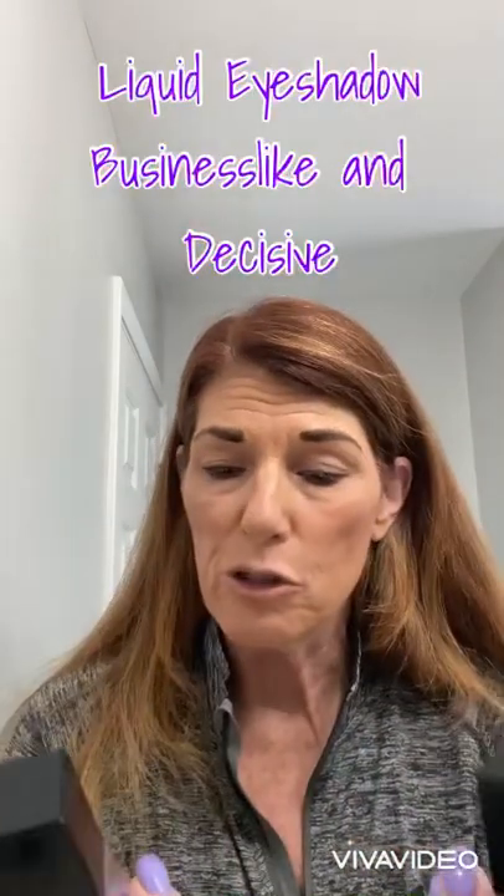Now I'm going to be using liquid eyeshadows today rather than a powder. I don't need a primer because these have primer in them. I'm using two shades of liquid eyeshadow from Unique. The lighter one is called Businesslike — it's a super matte light pink color, and believe it or not, even though it's pink, it's a perfect neutral for any colors you're wearing, kind of like your blush. It matches your skin tone so you don't need to worry about it clashing. The other color I'm going to use is called Decisive — it's a little more grayish-purple, and I'll use that on just the outer corners of my eyes.